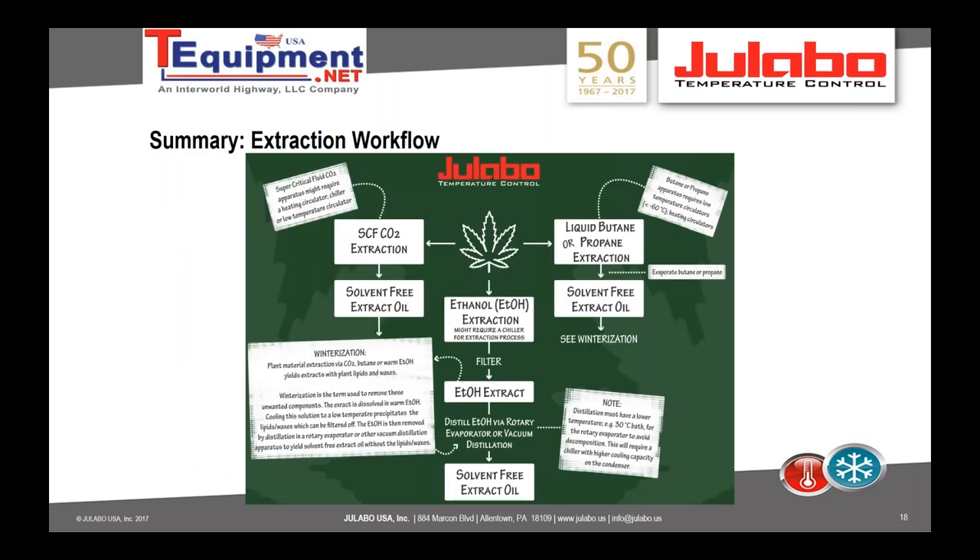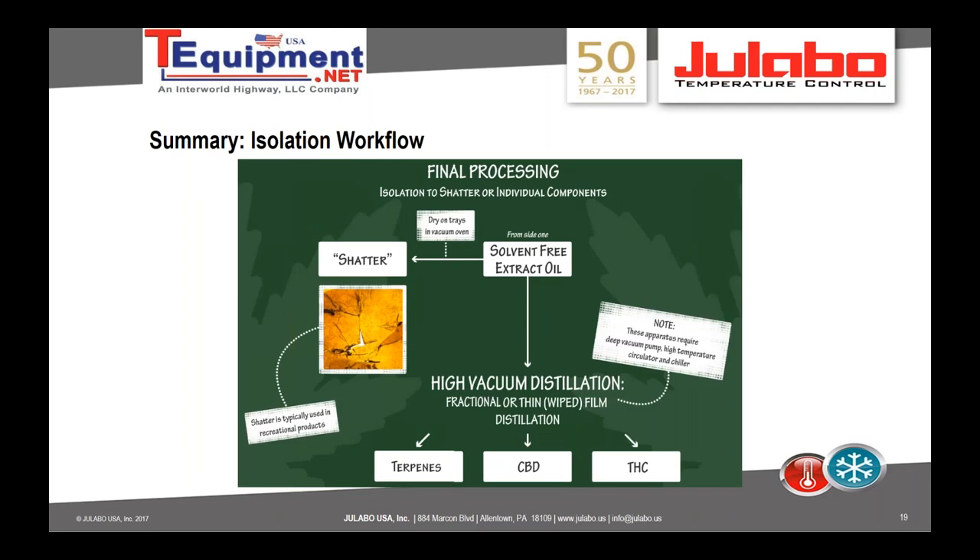In summary, supercritical CO2, ethanol, and liquefied hydrocarbon extraction processes all utilize liquid temperature control — whether cooling, heating, or both in different zones. Winterization requires cooling in ethanol, and since winterization involves an ethanol solution, distillation is needed, which requires recirculating chillers for condensers. Finally, after ethanol removal, high vacuum distillation is conducted to isolate CBD or THC for final product isolation.